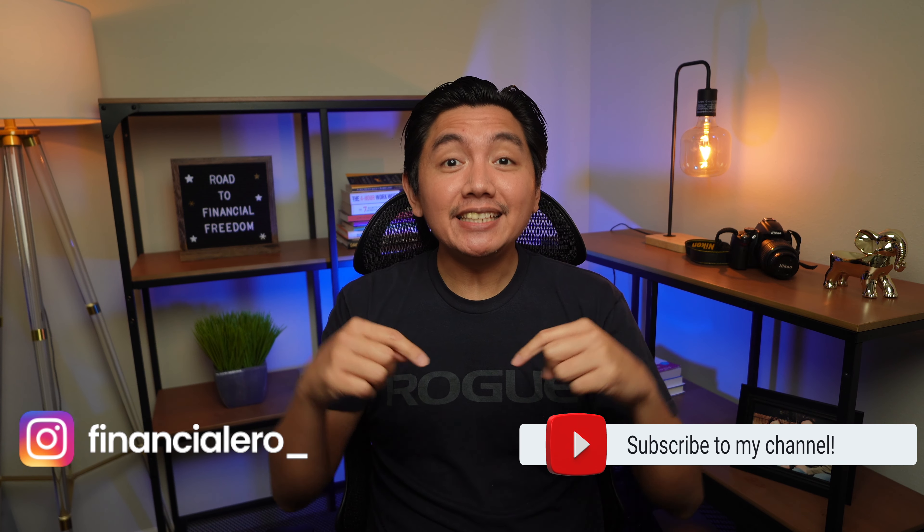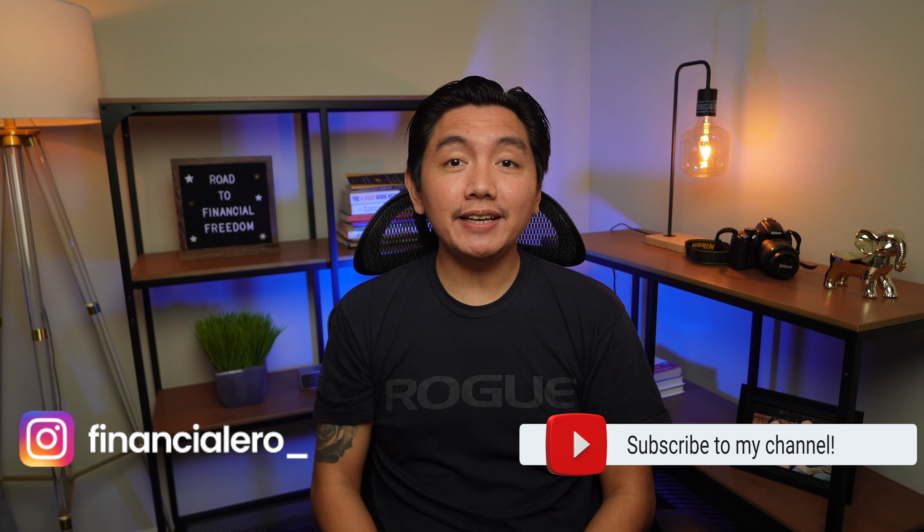Hi, my name is Hiro and welcome to my channel, Financialero. In this channel, you will learn about personal finance, travel hacking using credit card rewards, and valuing relationships.